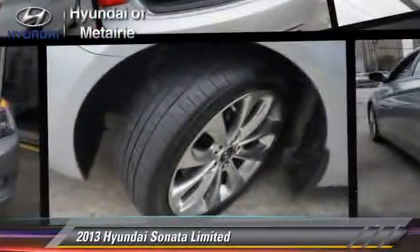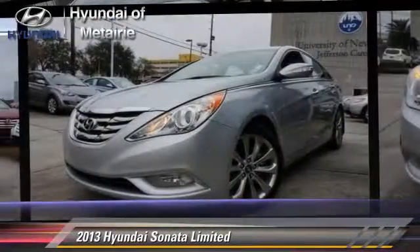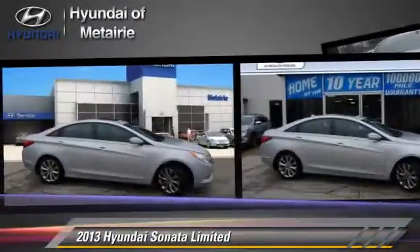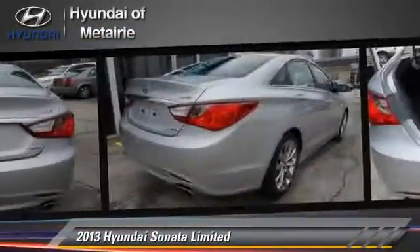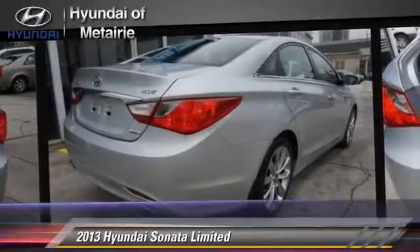The 2013 Hyundai Sonata Limited, powered by a turbo 2.0-liter 4-cylinder engine with a 6-speed automatic transmission. This vehicle, with fewer than 40,000 miles on the odometer, is well equipped.